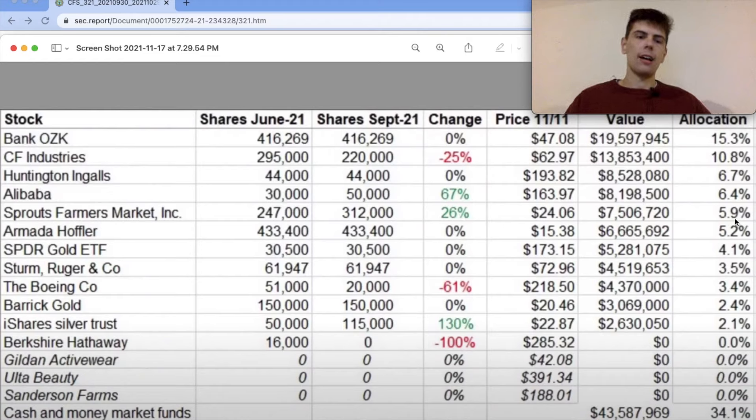Sprouts Farmer's Market is actually a stock that is on my watch list. I made a video on my watch list, I think at the beginning of this year, so I'll put a card up to that now if you want to see my thoughts on Sprouts Farmer's Market. I didn't end up buying in because the stock didn't get as low as I wanted, but it is still a company I'm watching, and if the price does fall in the future, it's one I will definitely take a hard look at.